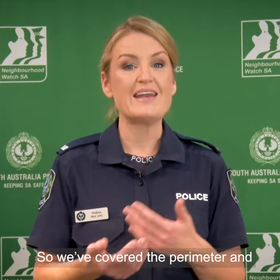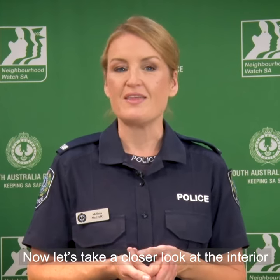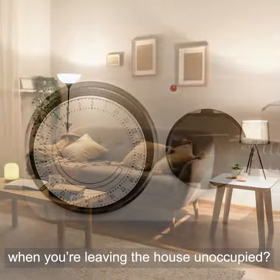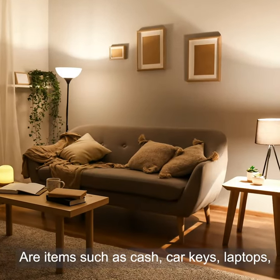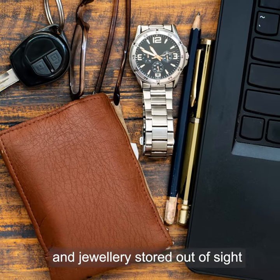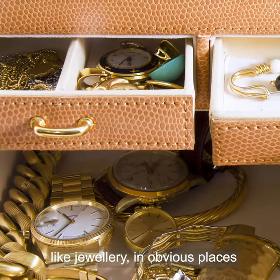We've covered the perimeter and exterior layers of home security — now let's take a closer look at the interior. Do you use lights with timer switches when leaving the house unoccupied? Items such as cash, car keys, laptops, and jewelry should be stored out of sight in a safe location.